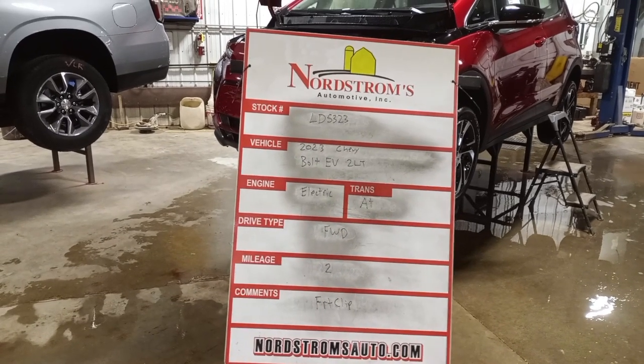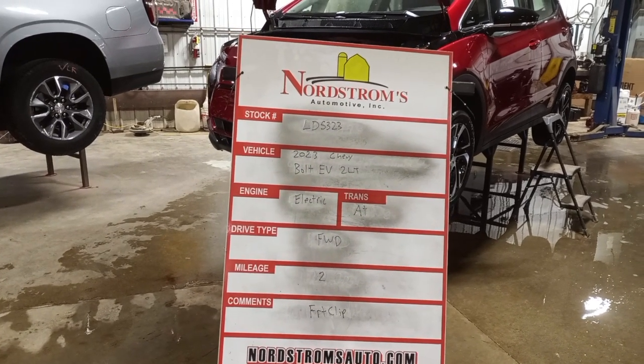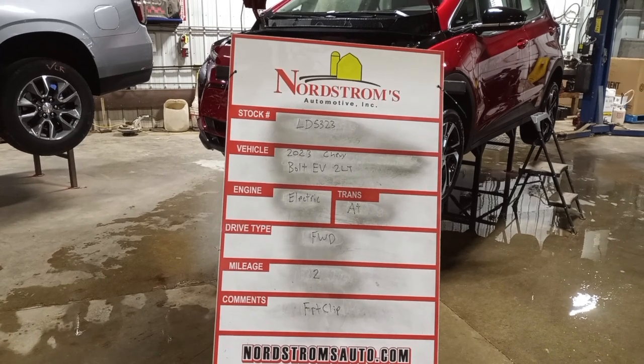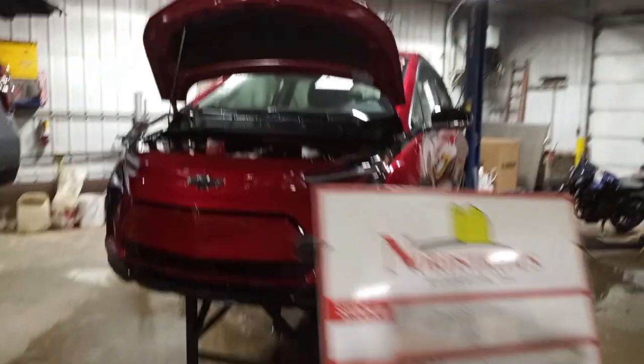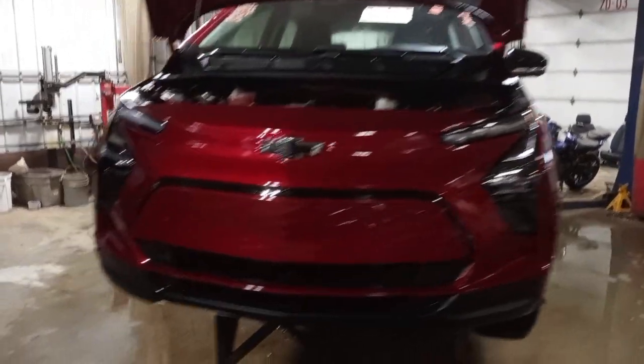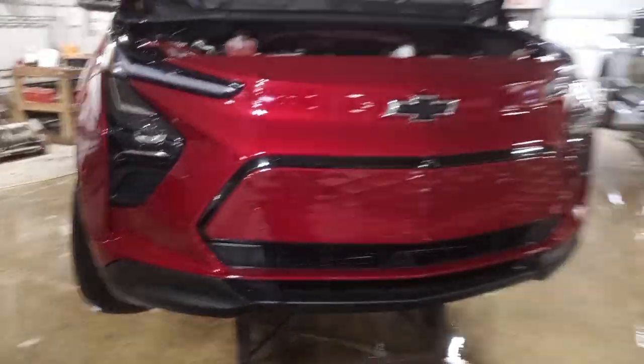Stock number LD 5323, 2023 Chevy Bolt EV 2LT. It's electric, automatic, front wheel drive with only two miles on it. This one will have a front clip on inventory; we won't be doing a run video — the axle shaft is damaged.